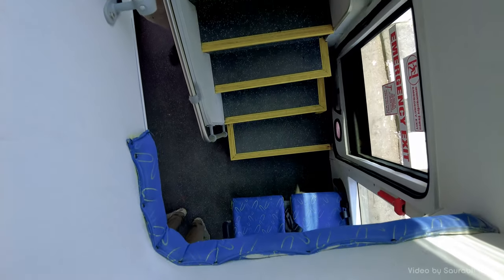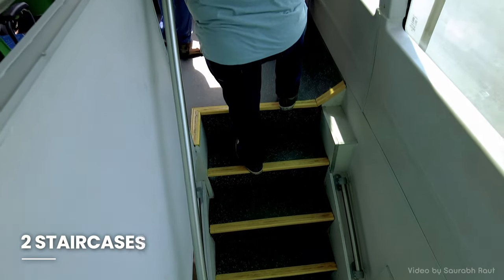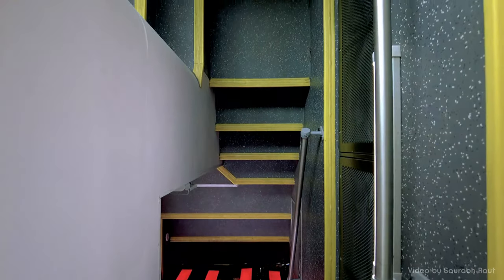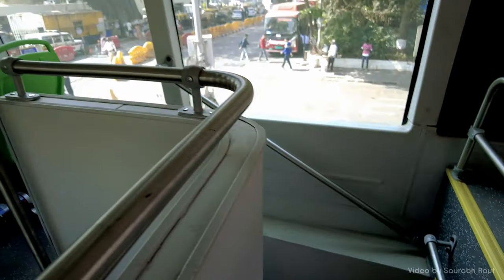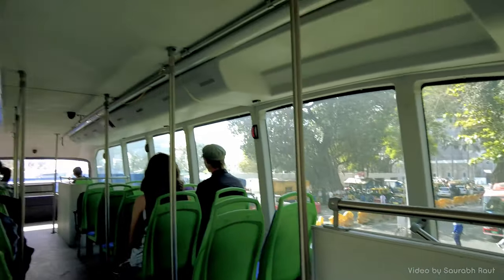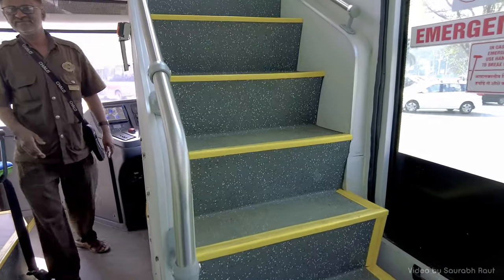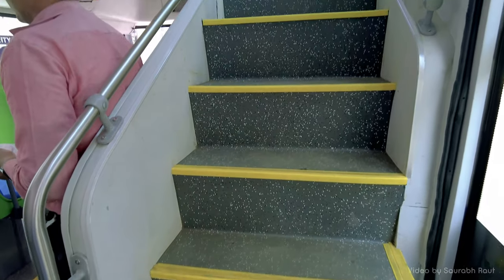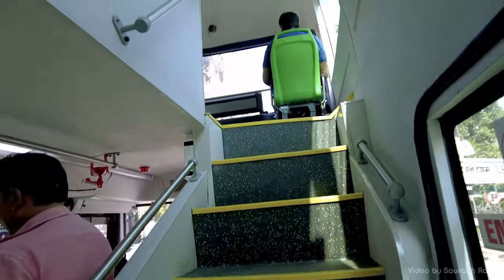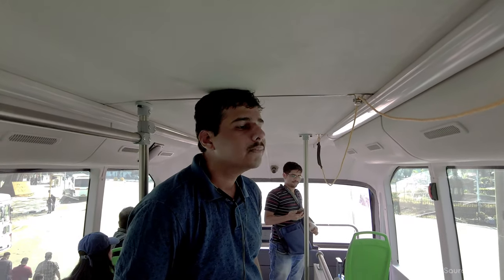For reaching the upper deck, the bus comes with two staircases — one exactly in front of the rear wide door, and another right behind the driver's seat. This ensures interaction between the decks remains hassle-free during crowded runs. The headroom is sufficient for an average person, but taller passengers will need to bend down a little while standing.